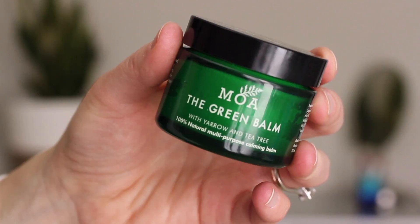It also comes with the green balm, which has quickly become a favorite of mine. It's a 100% natural multi-purpose calming balm with yarrow and tea tree. The ingredients are really simple: coconut oil, soybean oil, sweet almond oil, beeswax, sunflower, yarrow extract, tea tree leaf, and chlorophyll. The yarrow in here helps to heal and repair the skin, and the tea tree oil is antiseptic.